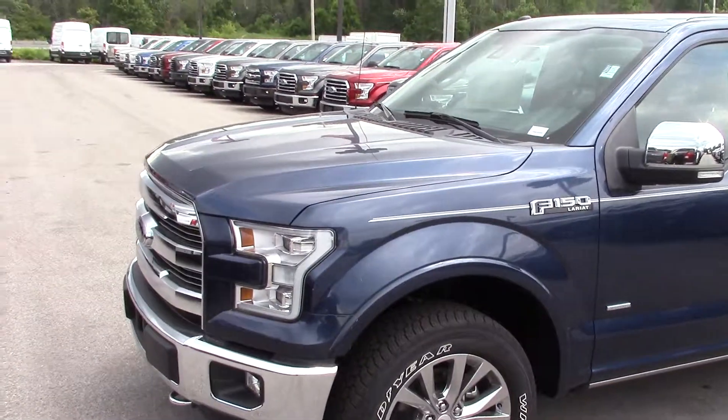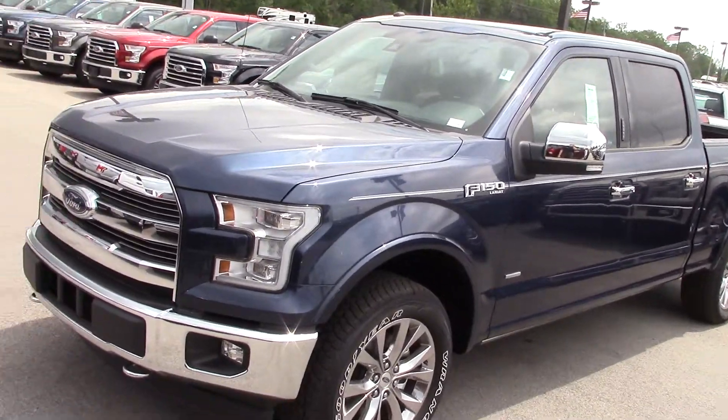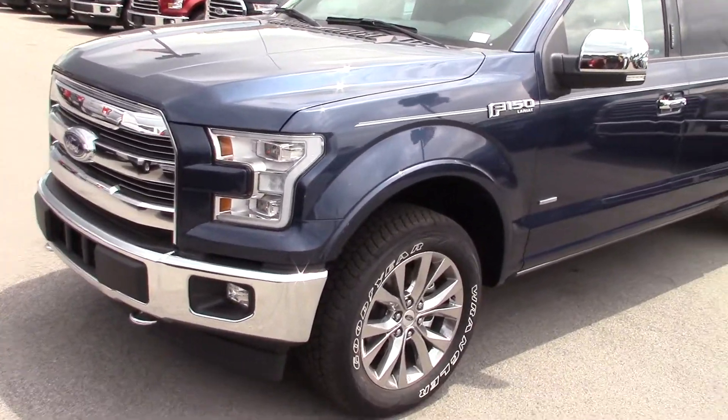Good afternoon Jim, this is Mitchell Dotson at Bill Estes Ford. I wanted to take a couple of quick minutes to show you this F-150 you inquired about.